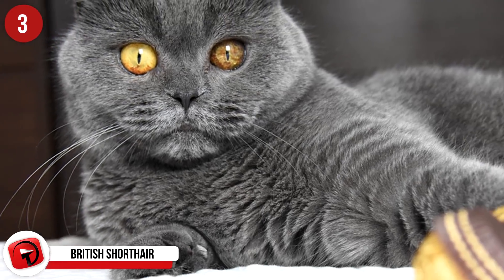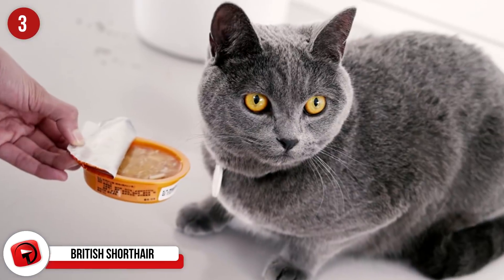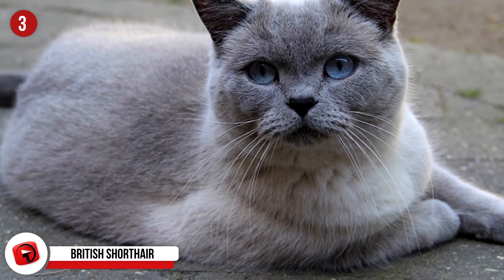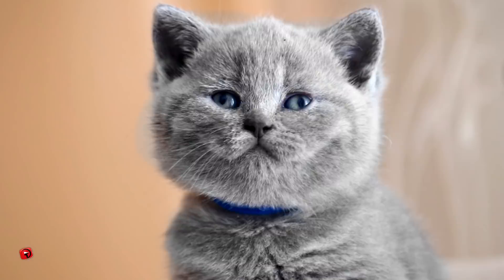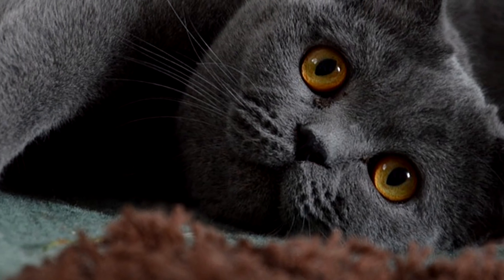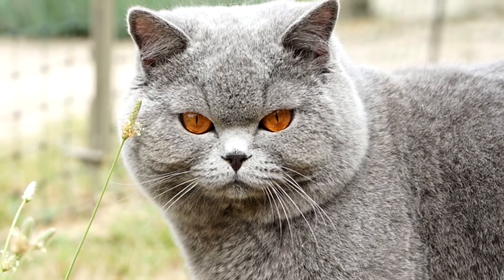British Shorthair: As its name suggests, this breed of cat was created after Romans invaded Britain hundreds of years ago. This cat is well known for its intelligence and dignified personality. While it is known to have issues with new people, after a short period they usually become very affectionate. It is important to not pick up and constantly move a British Shorthair, since they do not like to be moved around by people.